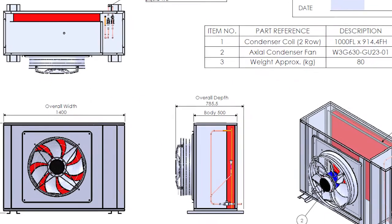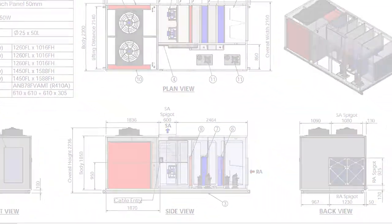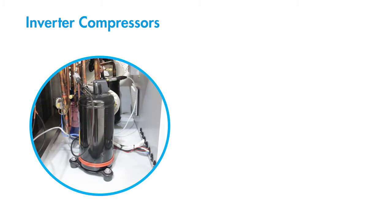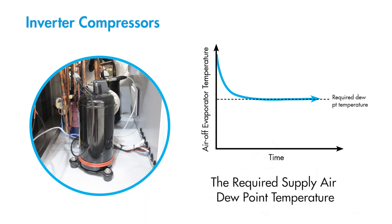Each of these PCU configurations can be designed into split units or package units depending on project requirements. Here are some key features of the PCU range. Precise control units use inverter compressors. The variable capacity control of inverter compressors allows the unit to precisely and stably achieve the required supply air dew point temperature.